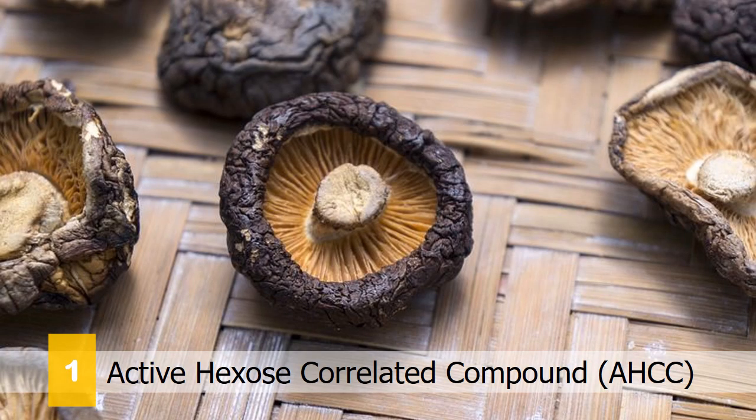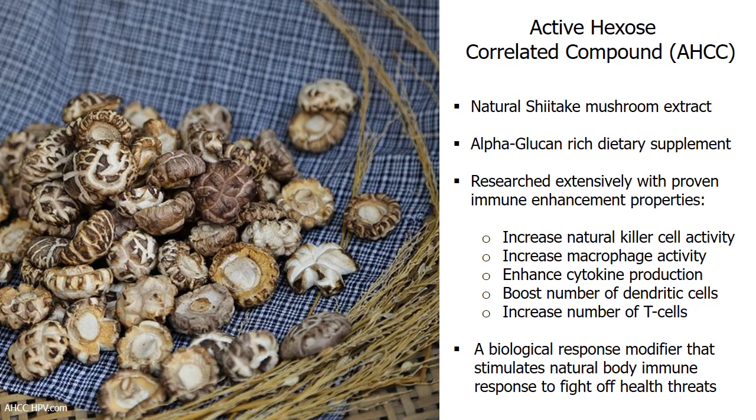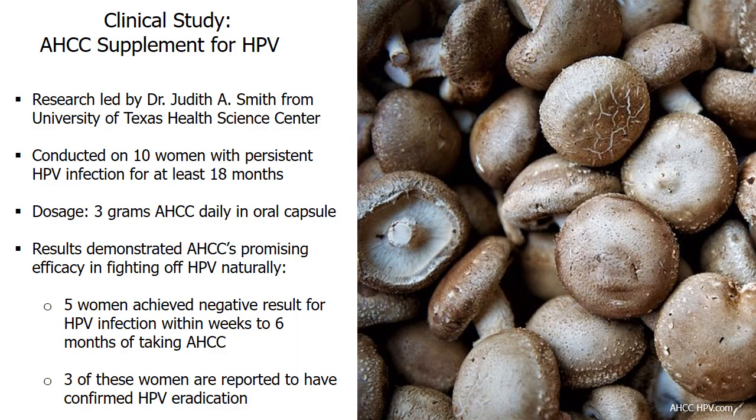Number 1: AHCC, or Active Hexose Correlated Compound, is produced from mushrooms called shiitake. AHCC is an alpha-glucan-rich nutritional supplement that can help boost body immunity. This mushroom extract works by increasing the production of the body's natural killer cells and dendritic cells, and also serves as an immunomodulatory agent. According to research by the University of Texas Health Science Center, dietary supplement AHCC appears promising for eradication of HPV. In a clinical study, 10 women with persistent HPV infection received 3 grams daily of AHCC on an empty stomach for up to 6 months.